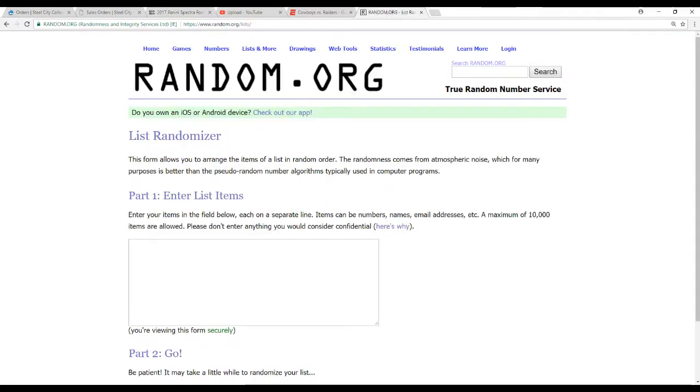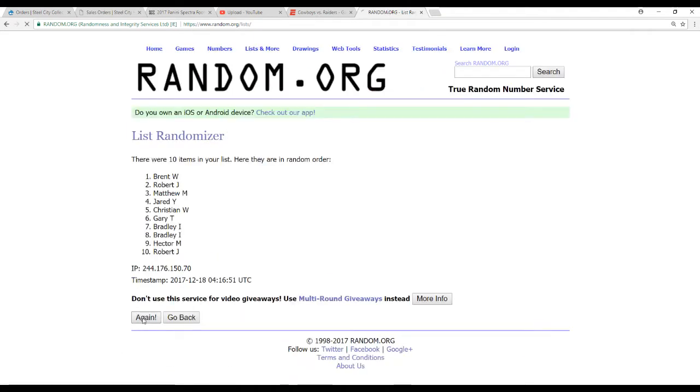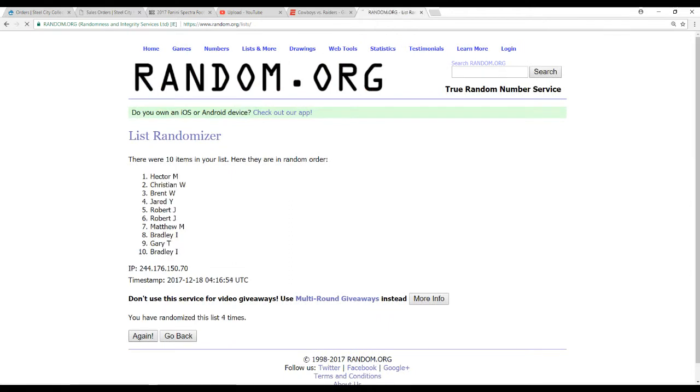So random.org — we've got ten names, randomized five times. Bradley I on top, Hector M on the bottom.